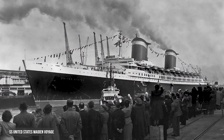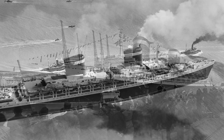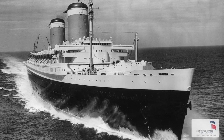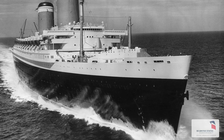It was originally launched in 1952 and it's beautiful — just absolutely beautiful. It looks like a knife when you're staring at the bow, the front of the ship. It was designed for speed and elegance.